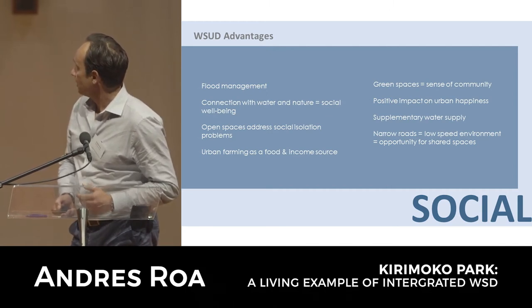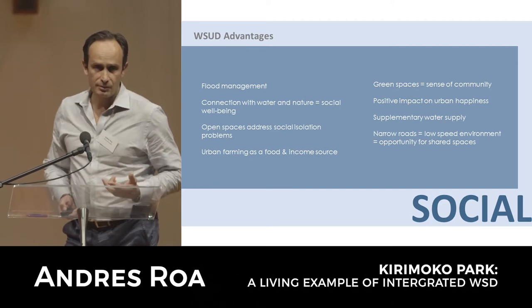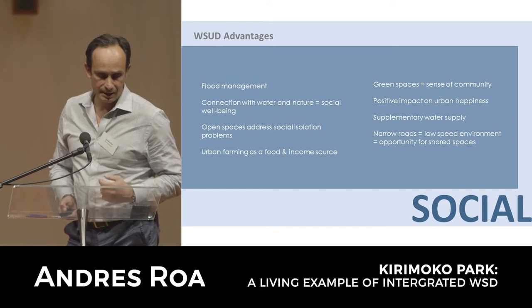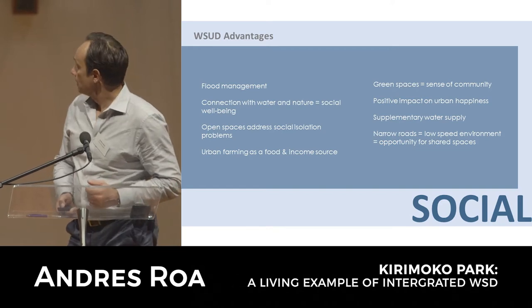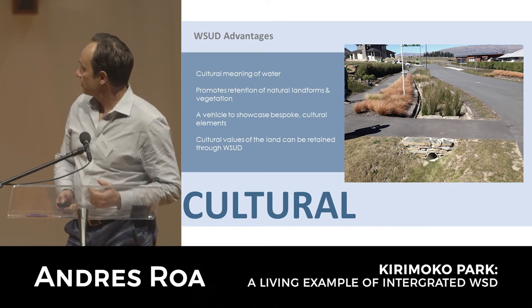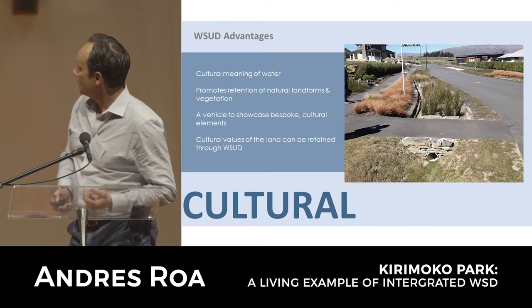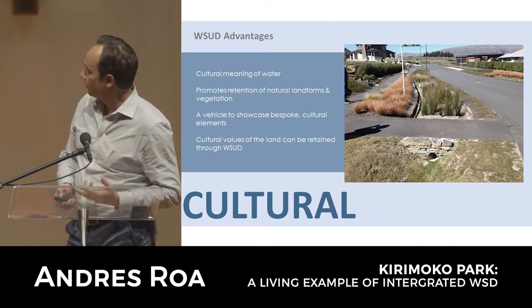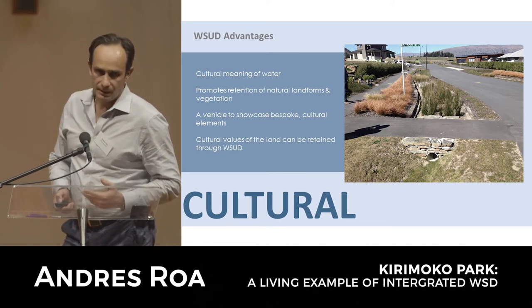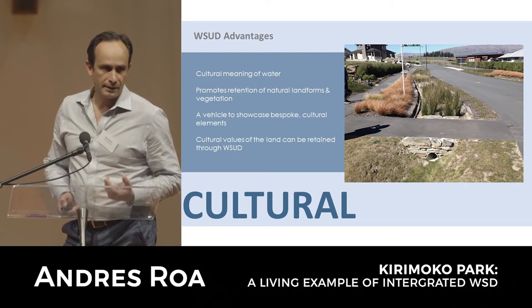There are obviously other advantages around creating and fostering communities, such as was the case in Kirimoku Park. Some cultural advantages as well - going back to Troy's talk, the cultural meaning of water. Water-sensitive design also brings some opportunities to showcase those cultural values of water and of the land itself - things like natural features around vegetation, landforms and the like.